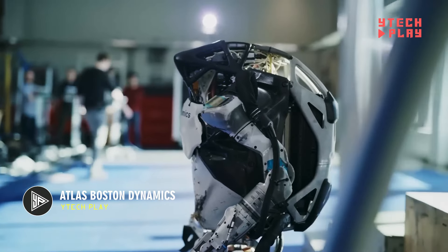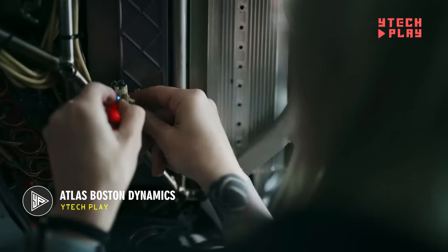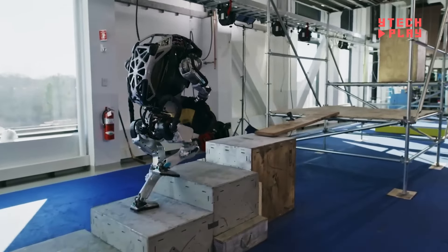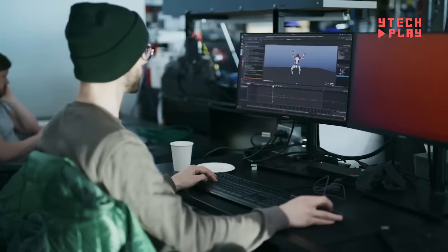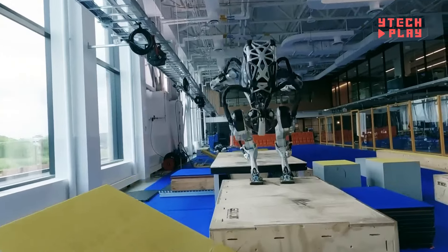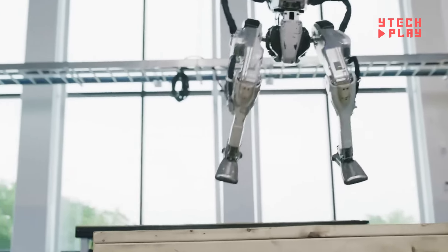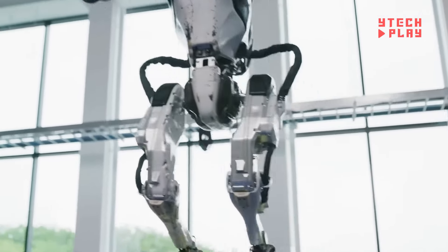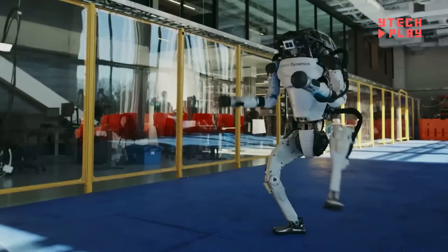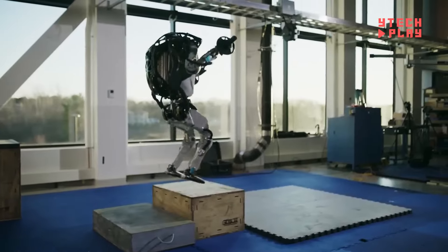Atlas is a remarkable humanoid robot developed by Boston Dynamics, known for its impressive agility and ability to adapt to various environments. This cutting-edge robot boasts advanced intelligence, allowing it to perceive its surroundings in real time and tackle a wide range of tasks. Weighing about 89 kilograms and standing roughly four feet nine inches tall, Atlas is built with a strong yet lightweight frame made from titanium and aluminum. Its compact hydraulic system enables incredible feats like jumping and even doing somersaults.